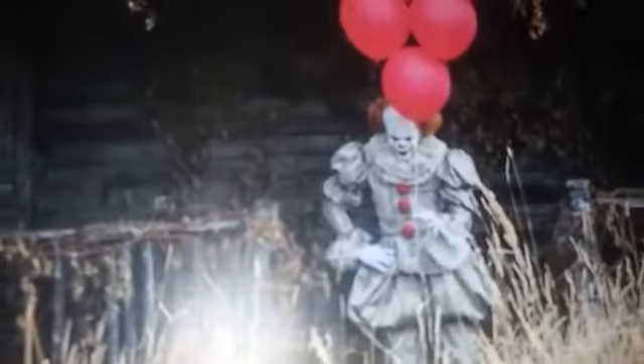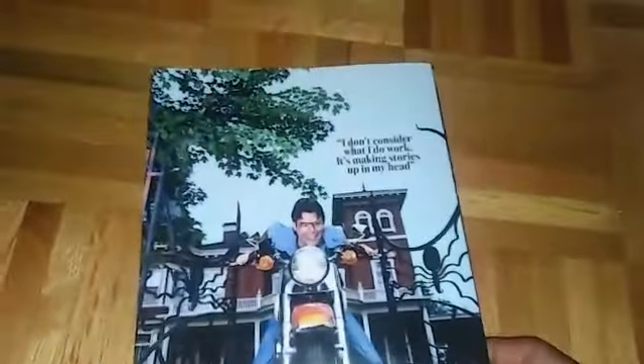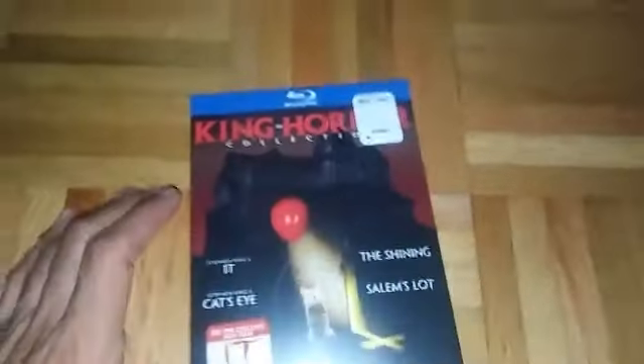It's such a cool image. I really like Stephen King's movies even though they can be hit or misses, but for the most part I like them. This one looks really really good. It's a magazine - that's just a little look and that's the back. I don't consider what I do work, it's making stories up in my head.